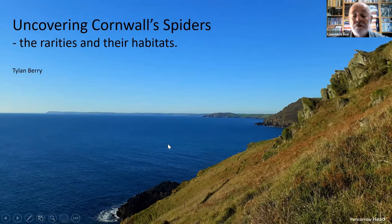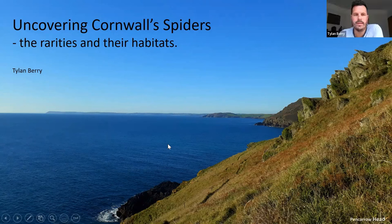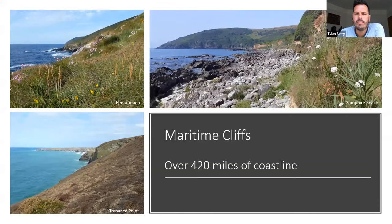Thanks very much everyone for letting me talk about Cornwall and some of the spiders I've been finding here over the last few years. When I was asked to talk, I really wanted to cover different habitats and assemblages and special species across Cornwall, but I wanted to condense this and talk about what I think Cornwall does best — the cliffs.